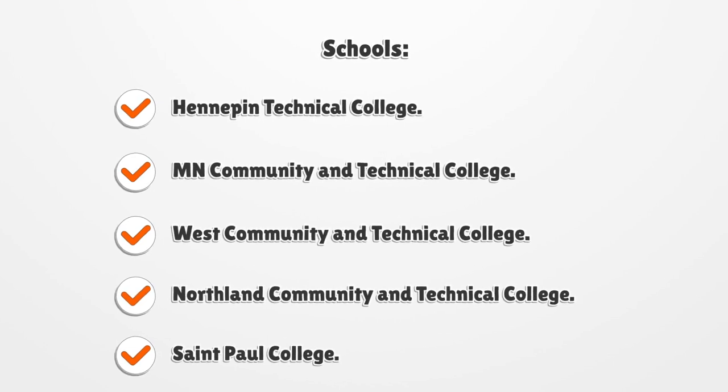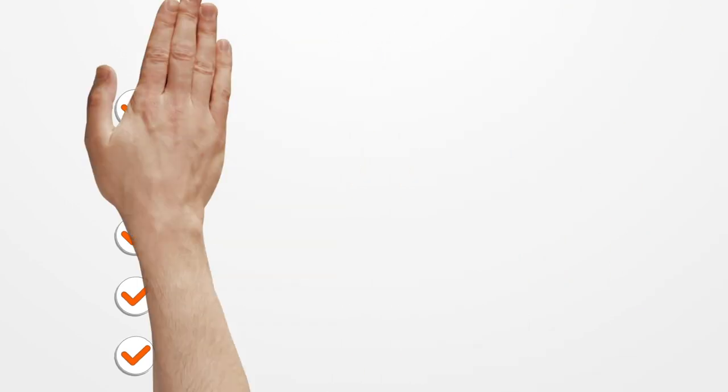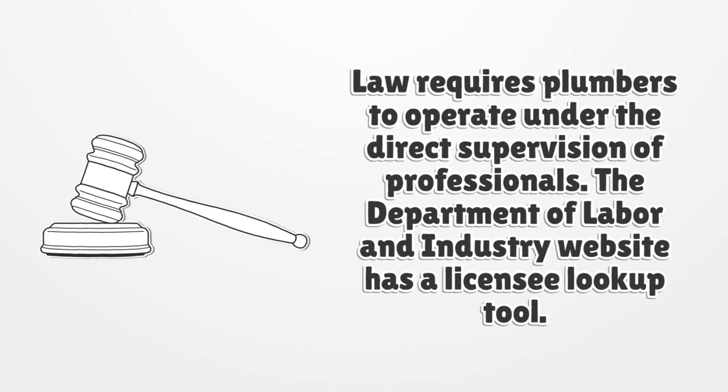The law requires plumbers to operate under the direct supervision of professionals. The Department of Labor and Industry website has a licensee lookup tool.